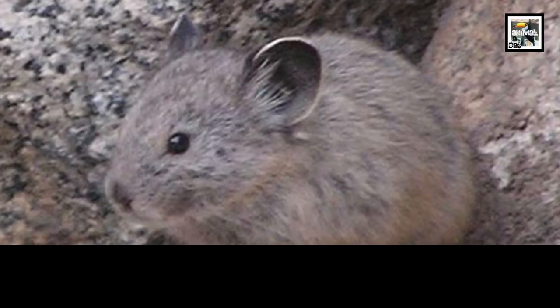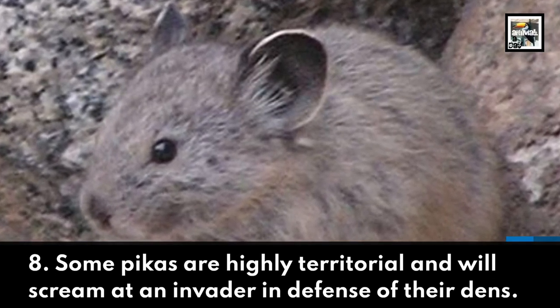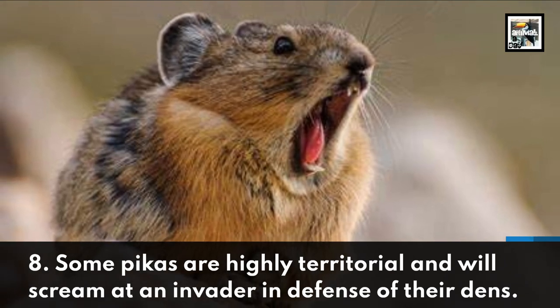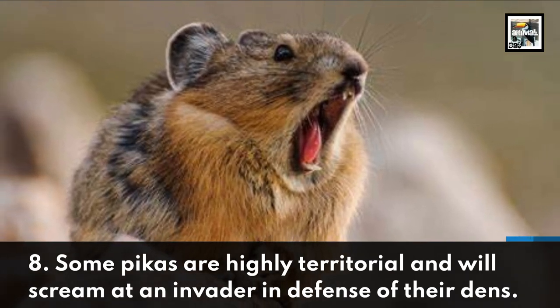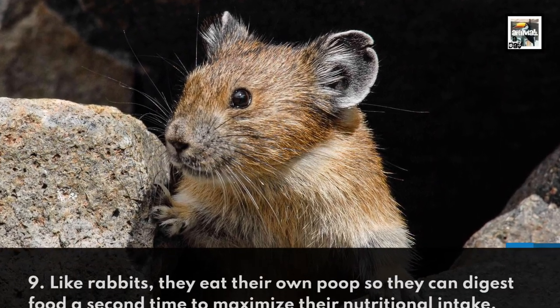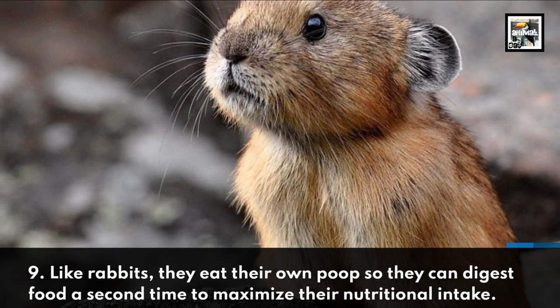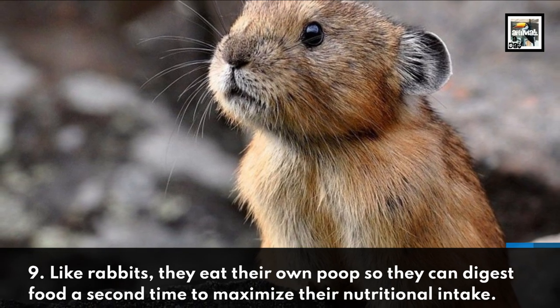Some pikas are highly territorial and will scream at an invader in defense of their dens. Like rabbits, they eat their own poop so they can digest food a second time to maximize their nutritional intake.